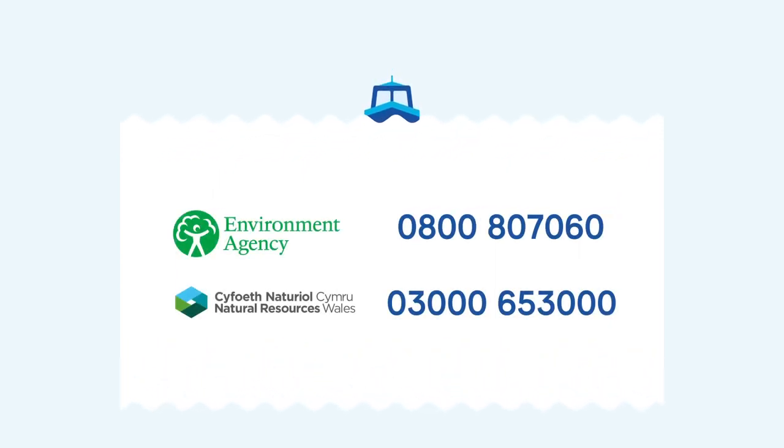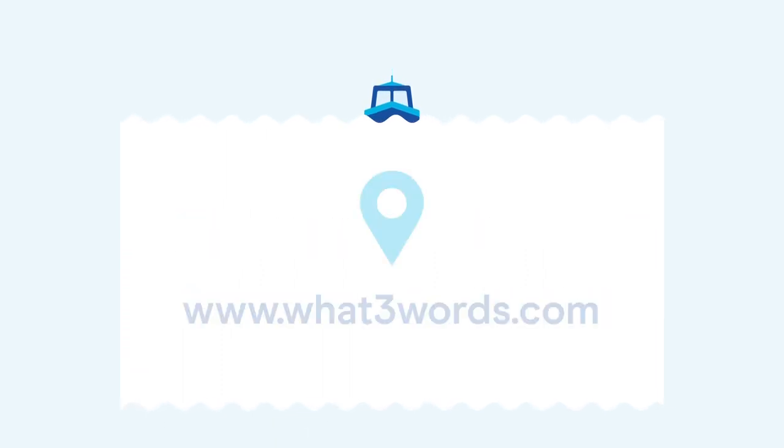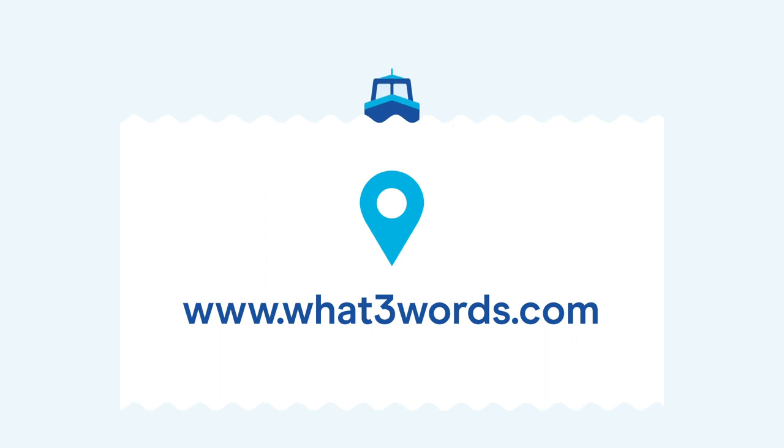If you witness an environmental incident or pollution, please contact the Environment Agency Incident Hotline on 0800 80 70 60. The location or GPS information will be very helpful. Pictures or videos can also help the Environment Agency with their investigation. It's also helpful to download the What Three Words app, which gives you a precise three-word location code.